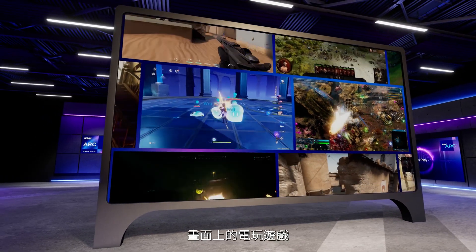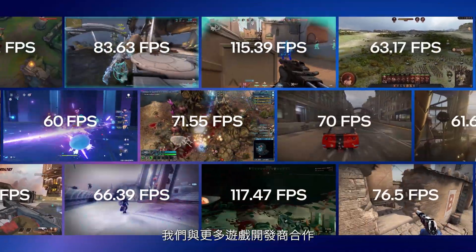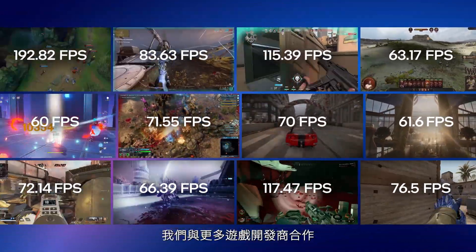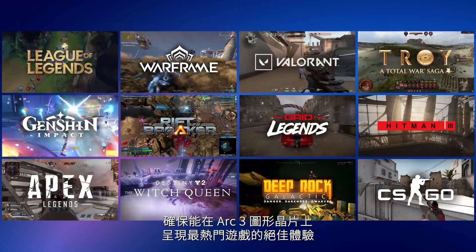The titles here are all running on Arc 3 graphics. We're working with an ever-expanding list of game developers to ensure the most popular titles deliver the best possible experience on Arc 3 graphics.